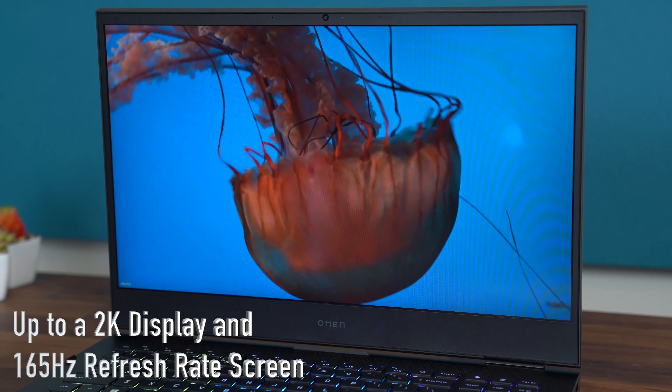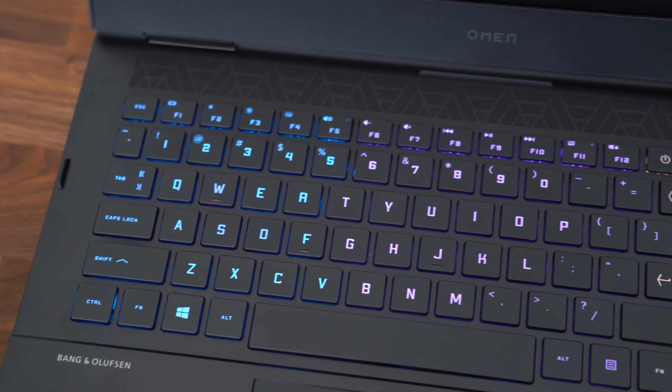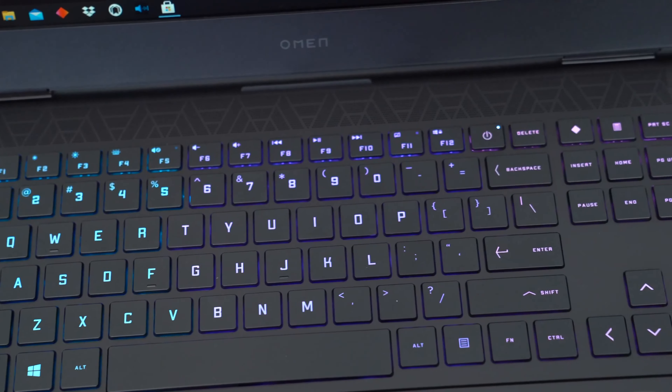Along the right side, you have some ventilation and two more USB Type-A ports. You can get up to a 2K display and up to a 165Hz refresh rate. The keyboard is fully backlit, and you can even customize the colors behind the keys.